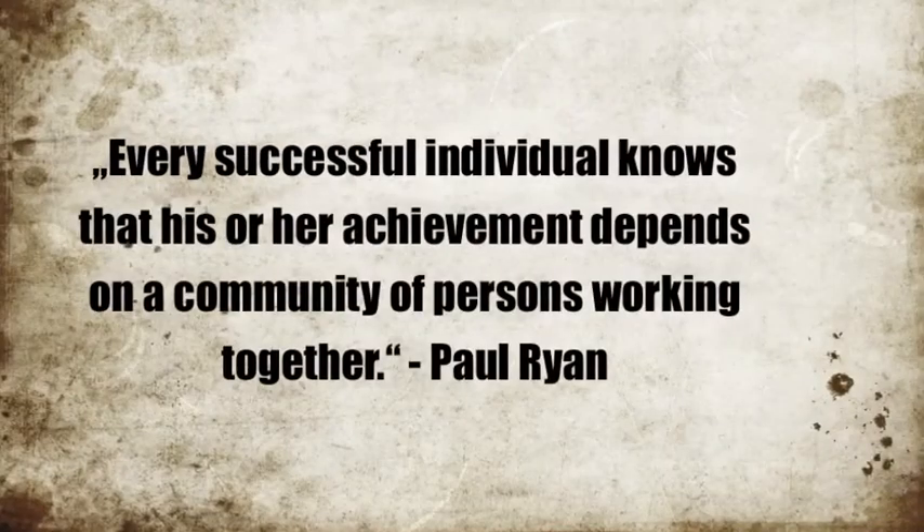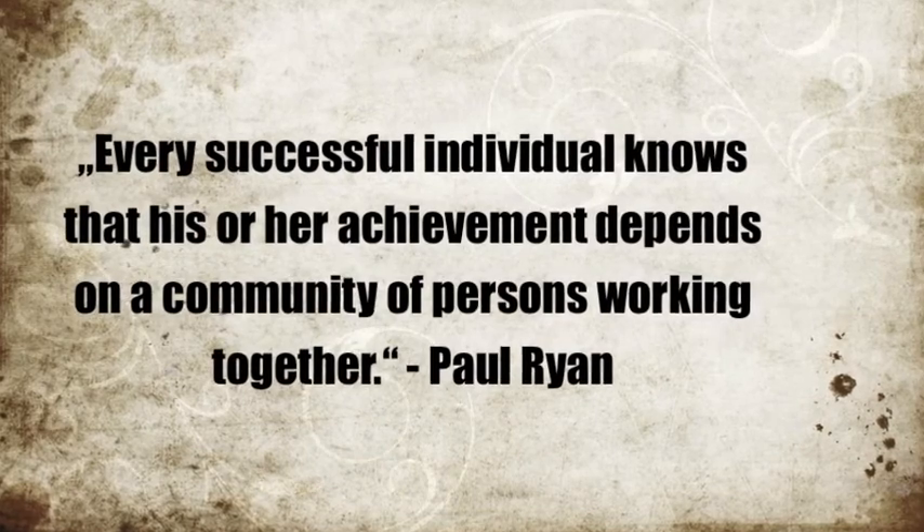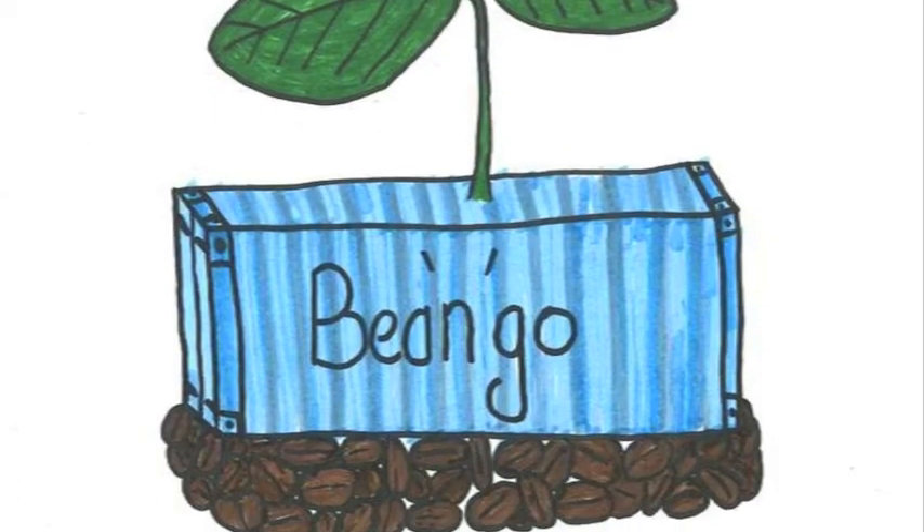We're also going to partner up with societies and support groups, providing them some space in our container for their charity bake sales. As our start-up focuses on coffee, we're not ready to sell food, so in this scenario both sides benefit. Get on board with Bea'n'Go with any amount you can spare. Thank you for watching and thank you for helping Bea'n'Go go.